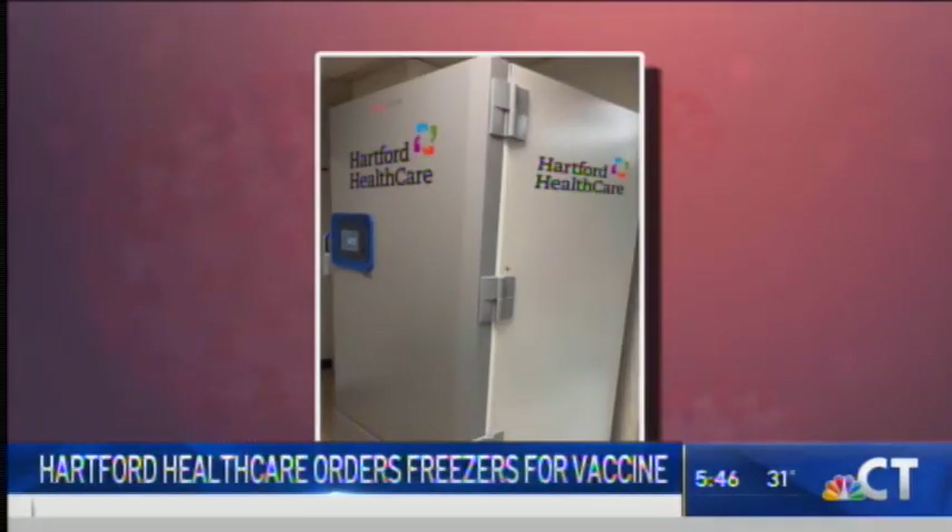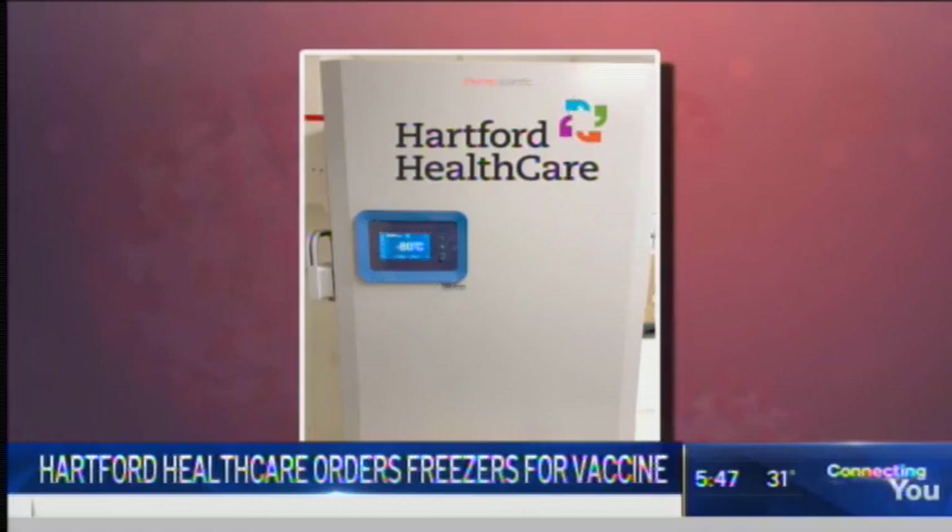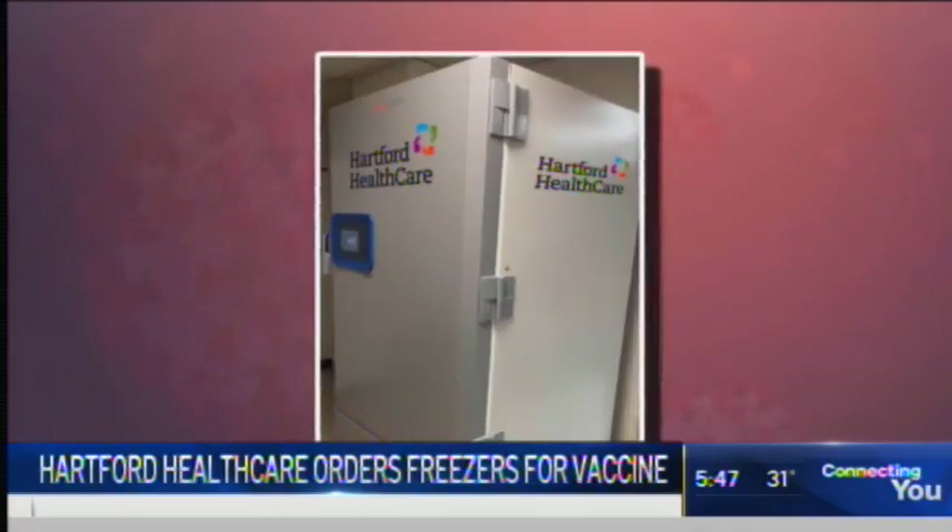This morning we're getting an inside look at Hartford HealthCare's freezers that could eventually store a COVID-19 vaccine. The hospital says it's been preparing for this for months. It's ordered ultra-low temperature freezers specifically for the Pfizer vaccine. Each freezer can hold nearly 280,000 doses.